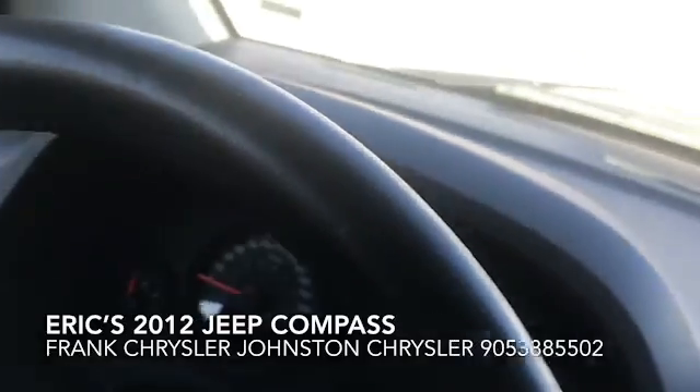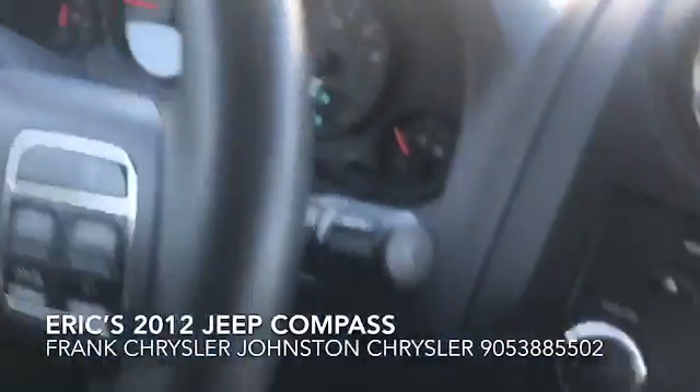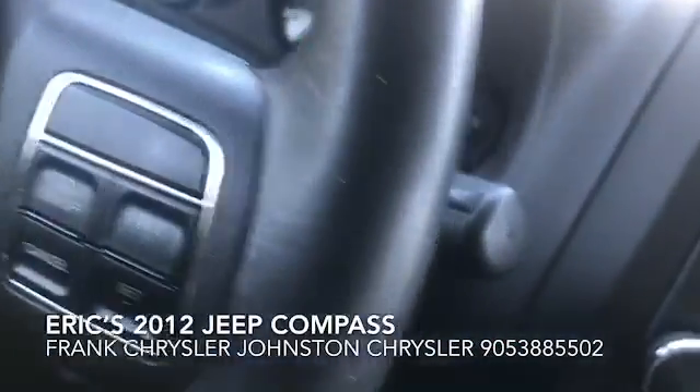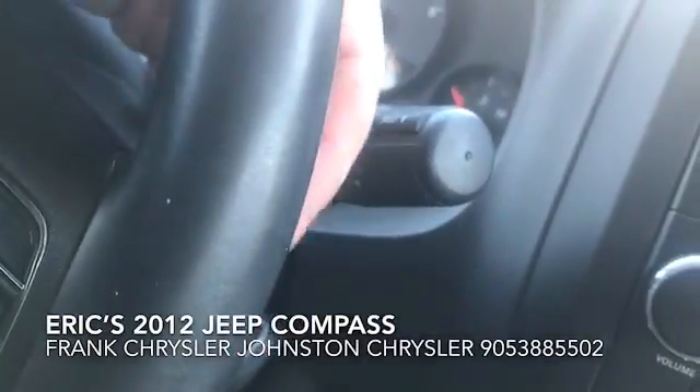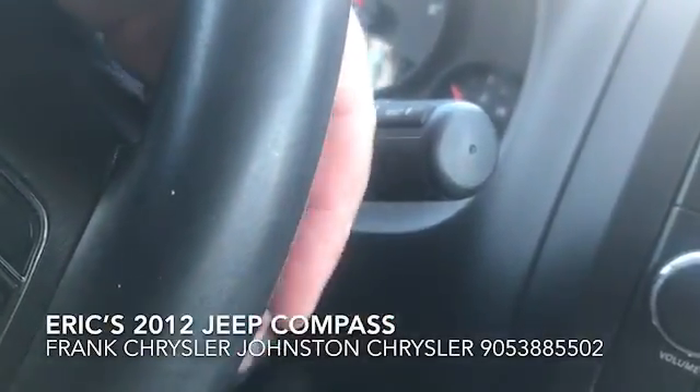It has a leather wrapped steering wheel, cruise control, and on the back it has volume controls that you can change back there as well.